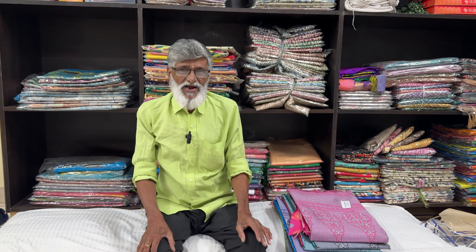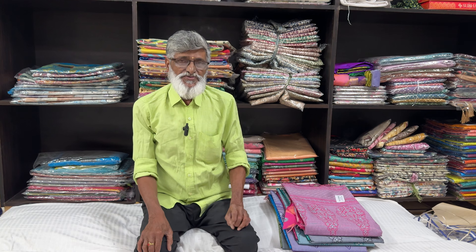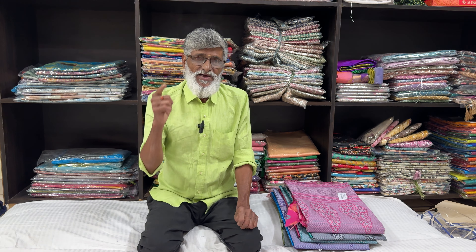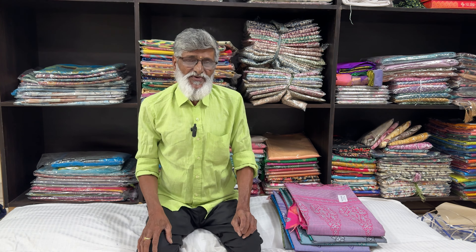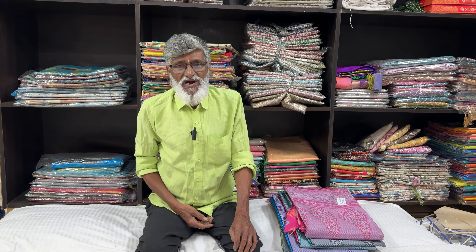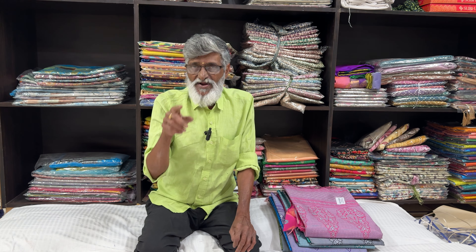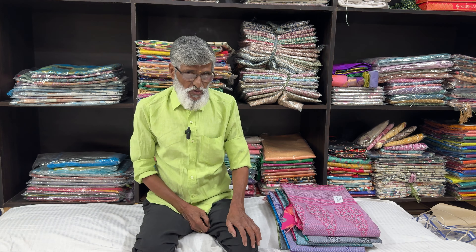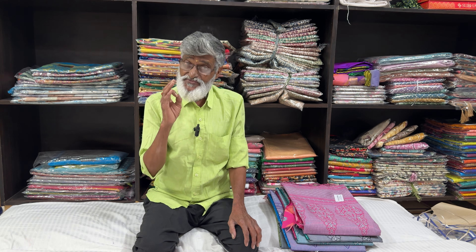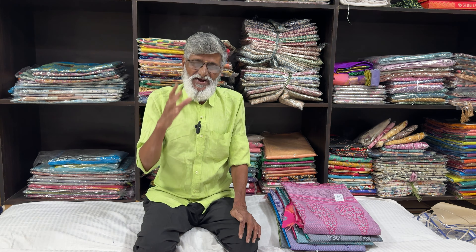Hi, welcome to Shri Akadanta Fashion. Today, my address is called Shri Akadanta Fashion. We have the best price and the best quality and the best design.